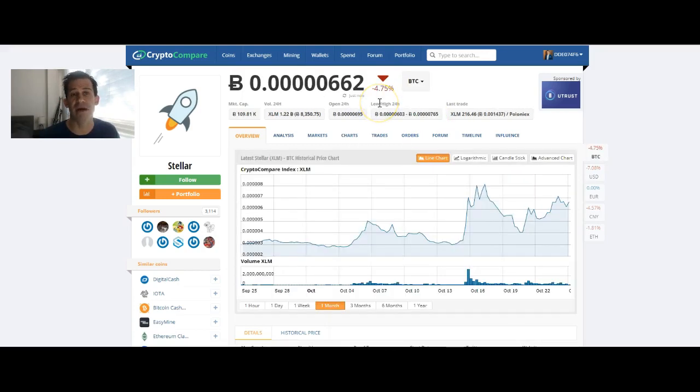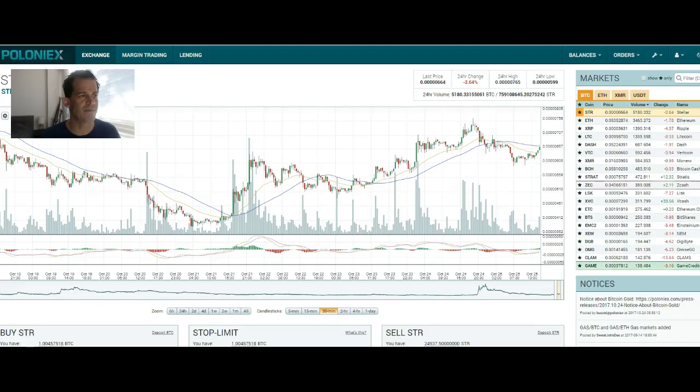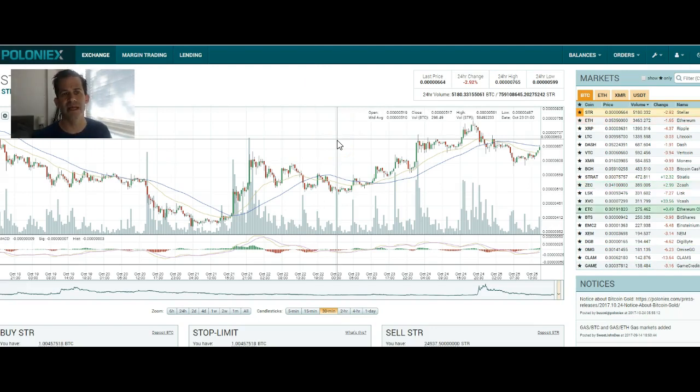In order to buy Stellar, you need to buy it with Bitcoin. You can convert to see the graph — it looks relatively similar, but we will be buying with Bitcoin. Where to buy it? This is Poloniex. From what I can understand, it looks like they have 50% of all Stellar volume on Poloniex, so I guess that's where you want to go.